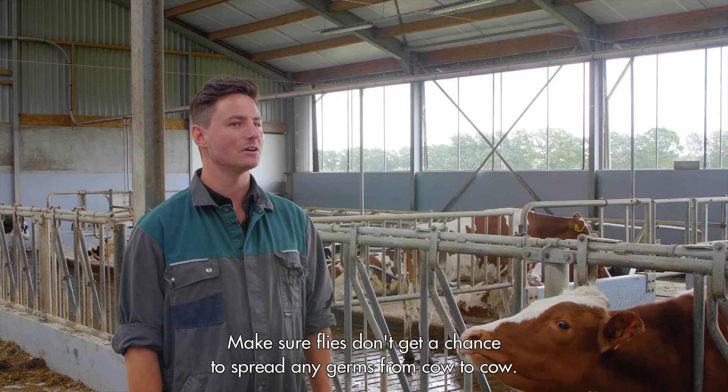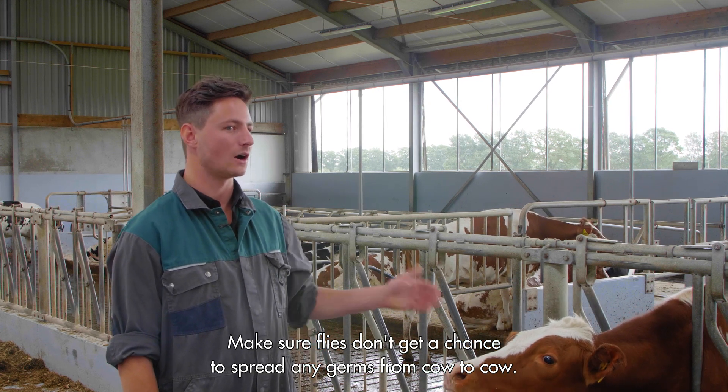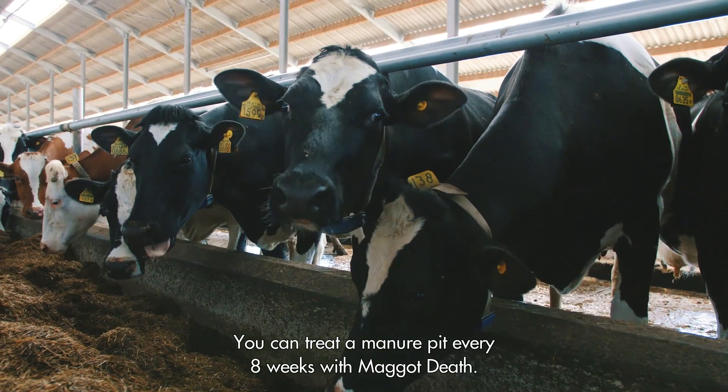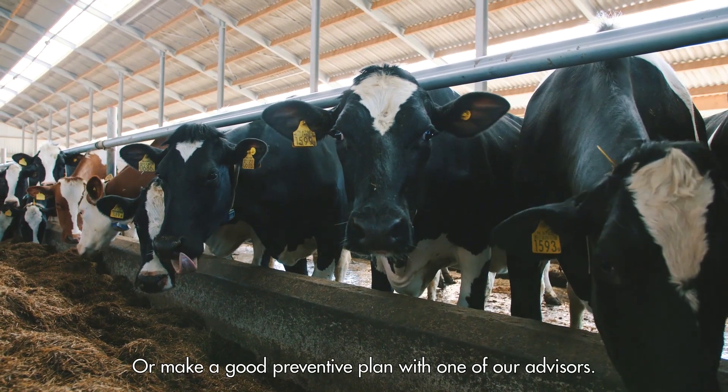Fly control. Make sure flies don't get a chance to spread any germs from cow to cow. You can treat the manure pit every 8 weeks with Megadeth, or make a good preventive plan with one of our advisors.